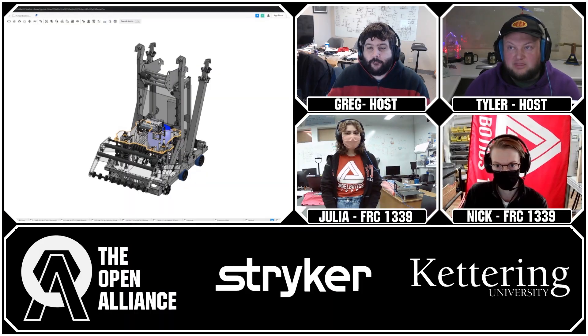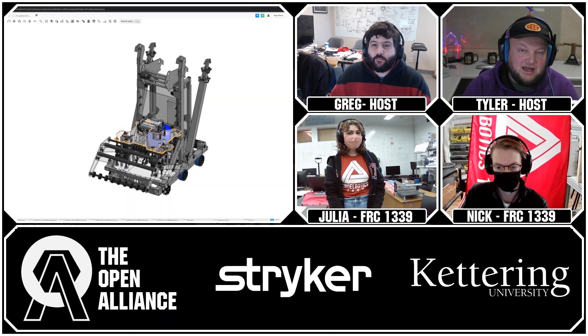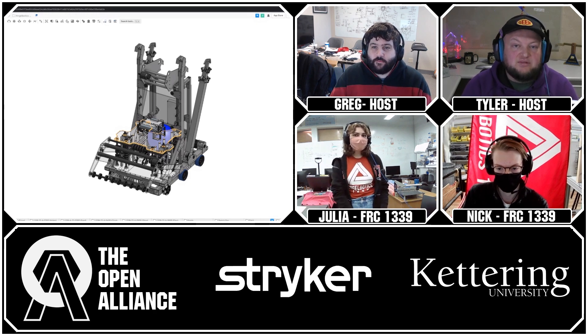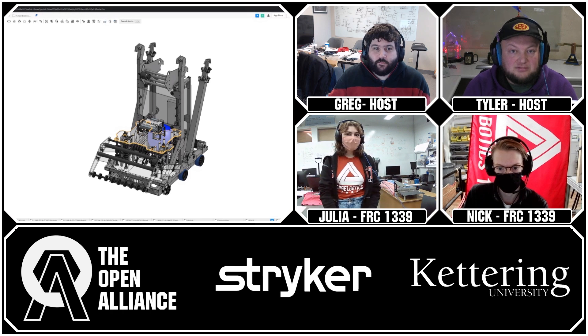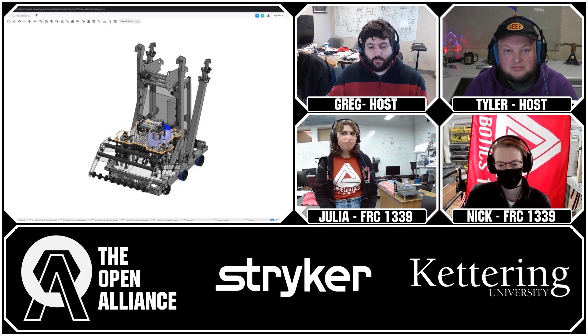We're checking in with Team 1339 Angel Botox from Colorado on the Open Alliance show. Julia is the team captain and Nick is the strategy and design lead. They're here to talk about their team's progress and what they want to show off to the FIRST community.